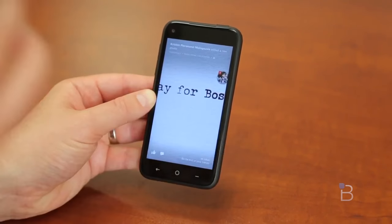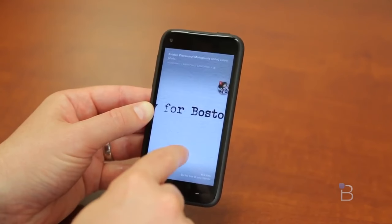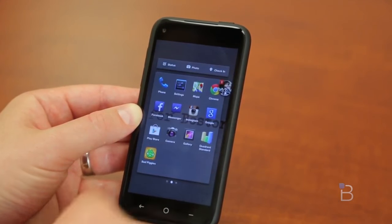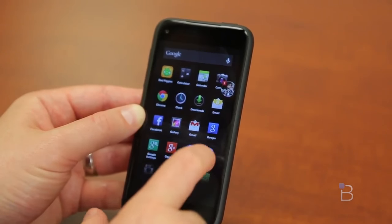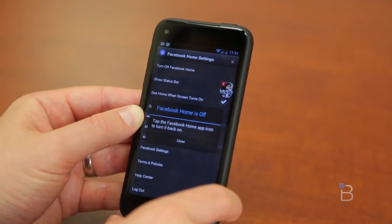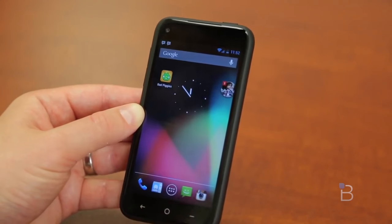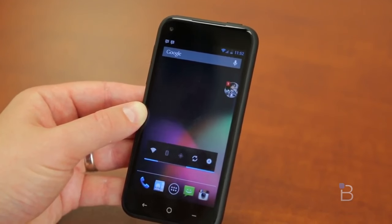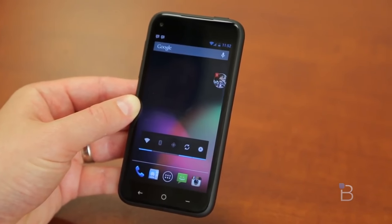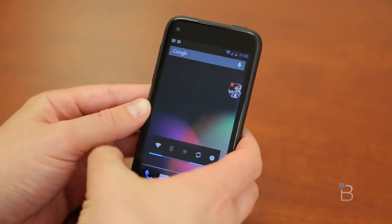This phone does have a pretty awesome secret: pure, unadulterated Android can be installed with just a few taps. Tap the screen, drag your icon, go to Apps, then Facebook Home Settings — accessible via the menu button as well — and you can turn off Facebook Home. Now you've got unaltered Android 4.1. For 99 bucks, you get a Nexus-esque experience. Not quite full Nexus since it's not running 4.2 and won't get updates as quickly as a traditional Nexus device, but it does have LTE, which the Nexus 4 does not. So if LTE is important to you, this might be a pretty solid choice.